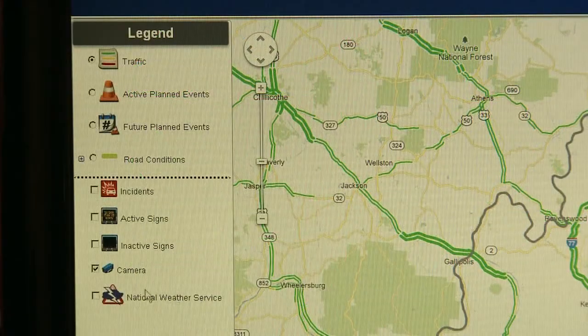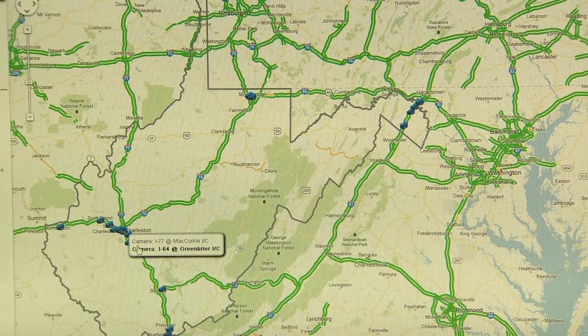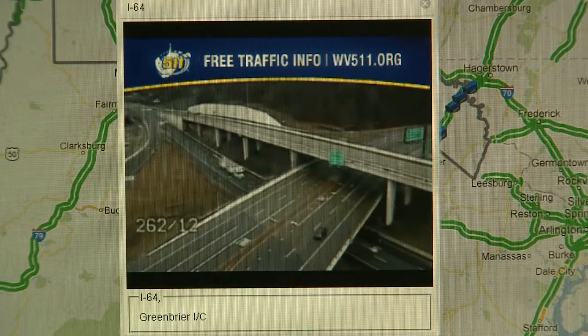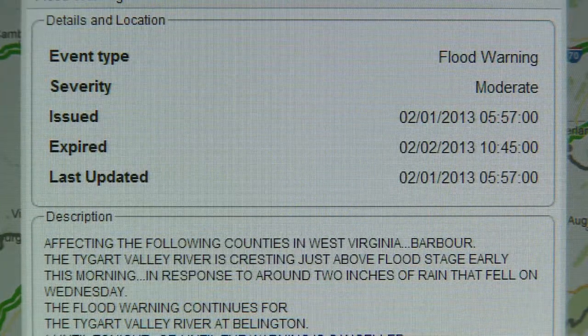Click on cameras to see where the traffic cameras are located. When you click on one of the camera icons, you can see a live feed of the traffic camera. You can also see alerts from the National Weather Service.